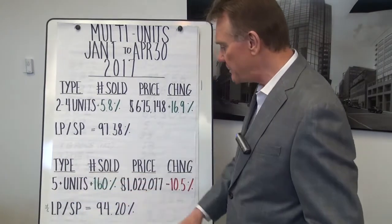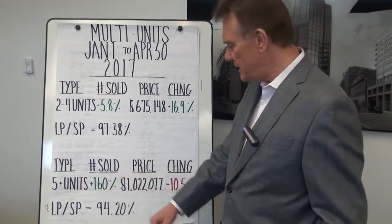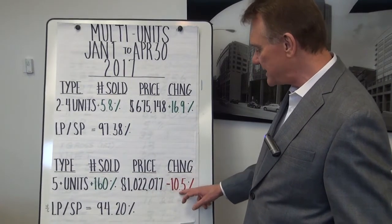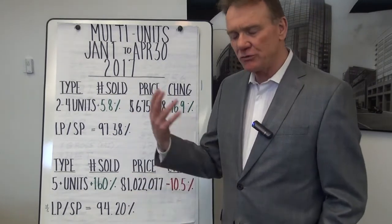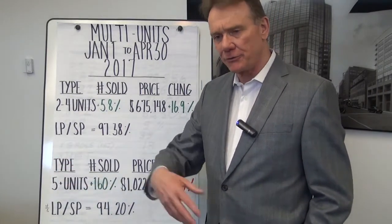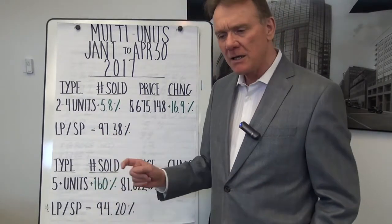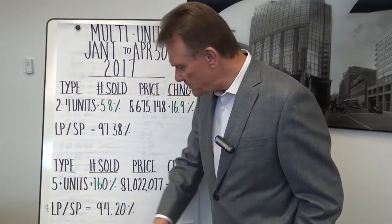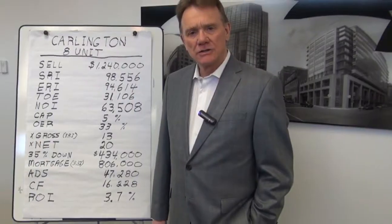When we look at larger buildings — anything with five or more units — the number sold is up a whopping 160%, and the average price is a little over $1.2 million, which is down a significant 10.5%. But not to be too dramatic about this, we're talking really small numbers — about four sales last year compared to 13 this year. So the percentages are wildly fluctuating, but we're talking about a small database. For these buildings, the list-to-sell price ratio is about 94%.